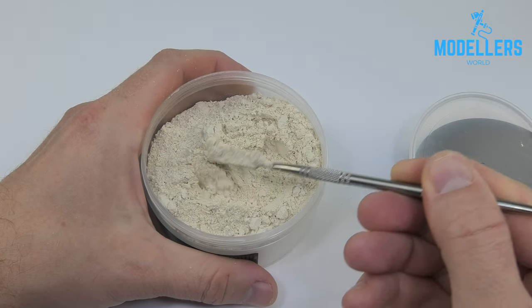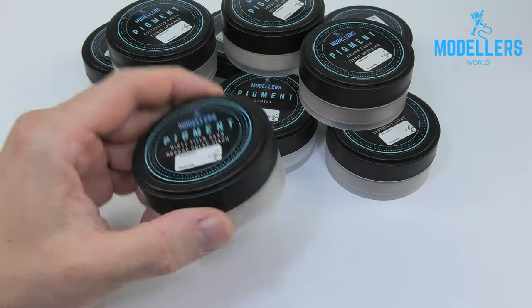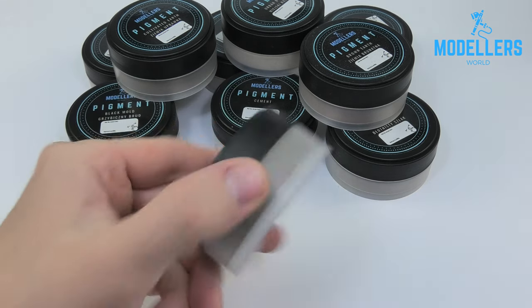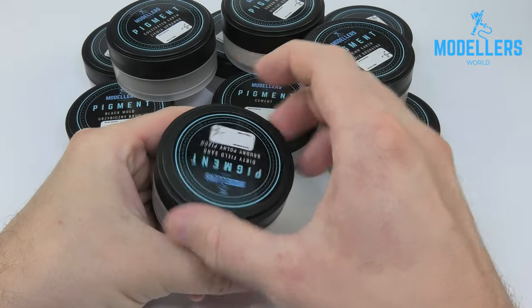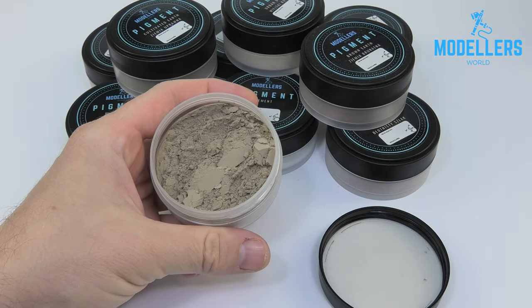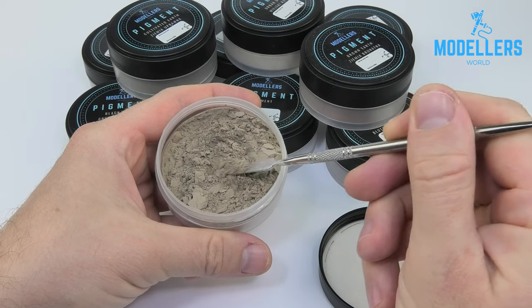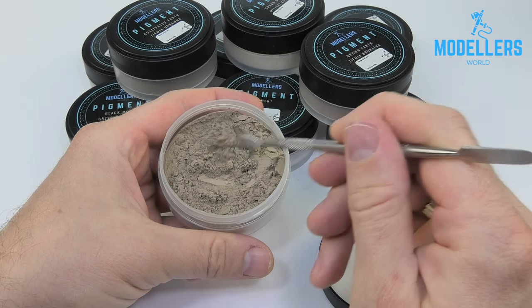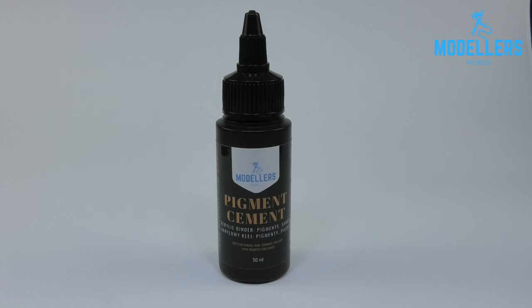Here we have high quality pigment for modelers to create realistic effects of mud, dust, and sand. The packaging is designed with the comfort of the modeler in mind — flat with a large surface, it prevents accidental overturning and spilling. The boxes contain steel balls that break the pigment every time you move the packaging, keeping it fluffy. Thanks to this, even after years of use and absorbing moisture from the air, the pigment will retain its texture.